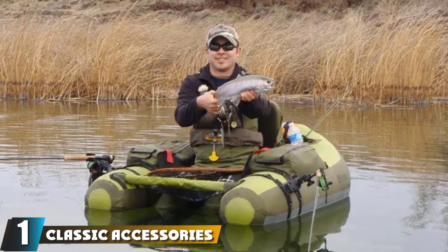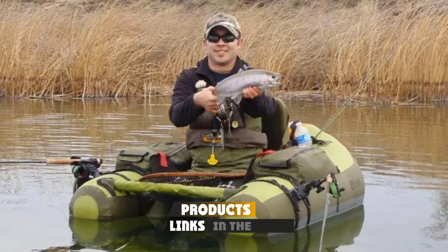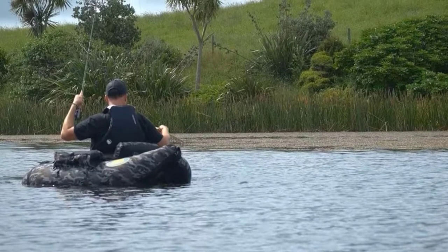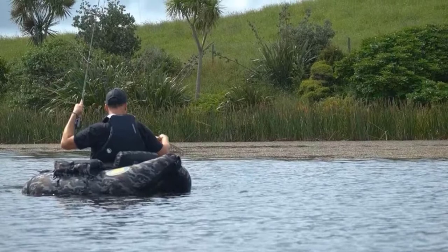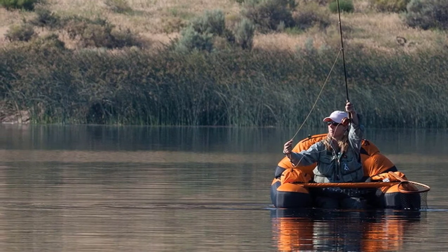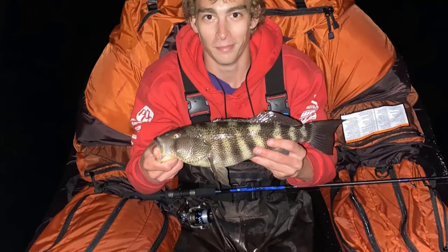At the first position of our list, we have the Classic Accessories Bighorn fishing flow tube. The Bighorn flow tube by Classic Accessories combines extensive organized storage with a high degree of comfort for a reasonable cost. It includes all the most pivotal features you'd want in a high-end flow tube without the high price tag. Side pockets with multiple entry points, a large rear pocket, and external mesh pockets give you plenty of space to stash gear.